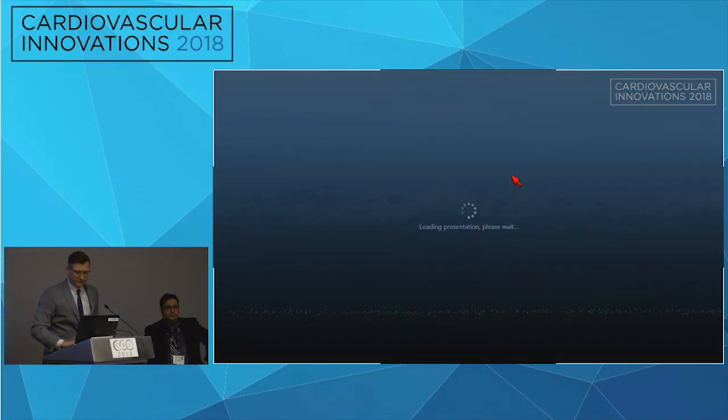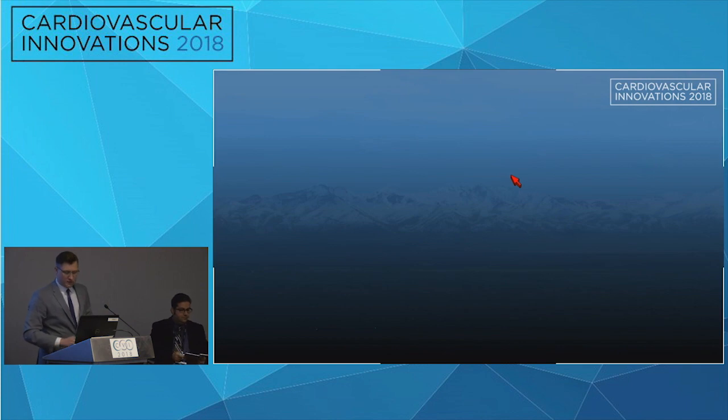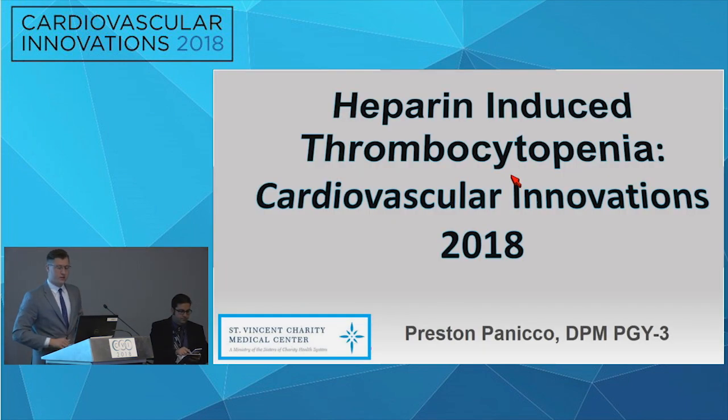I want to thank everyone for putting this together and allowing us to come out and speak. I'm Dr. Preston Panica, a podiatry resident, third year at St. Vincent Charity Medical Center in downtown Cleveland, Ohio. This was an interesting case that I came across on my internal medicine rotation as a first year.